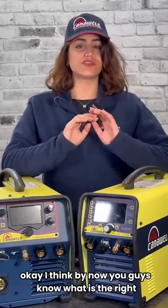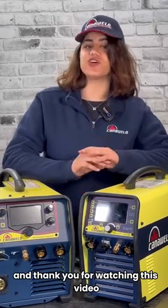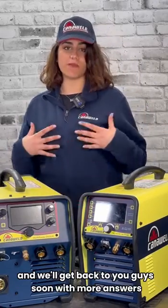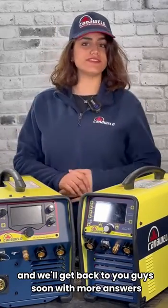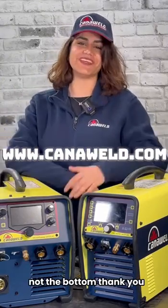I think by now you guys know what is the right process for your project. Thank you for watching this video. Please leave us a comment and we'll get back to you soon with more answers, and please check out our website at the bottom. Thank you.